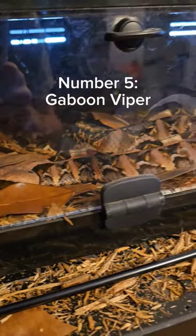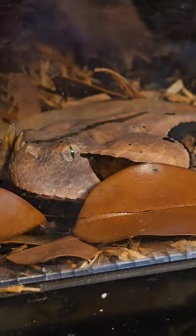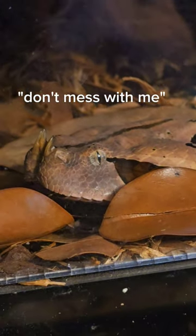At number five we have the Gaboon Viper. With a beautiful forest floor camouflage pattern and an incredible horn on its nose, this is a beautiful snake.